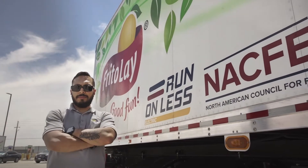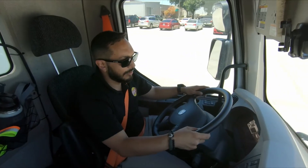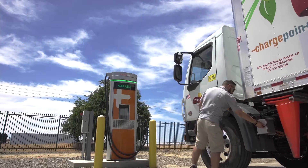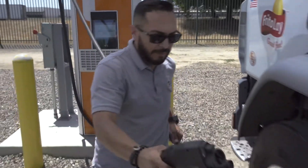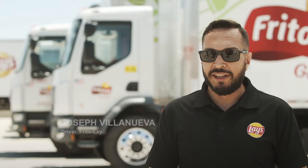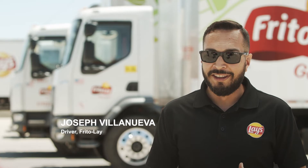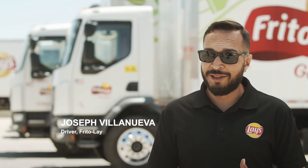My name is Joseph Vinaueva, and I've been driving for Frito-Lay for three years. The electric truck operates the same way as a diesel — it's just that the EV is cleaner for the environment. They're quieter. You plug them in once you're done at the end of the day, come back in the morning, and they're ready to go. The biggest thing to get used to is that the electric trucks accelerate a lot faster — there's no lag on them, so that took a little getting used to.